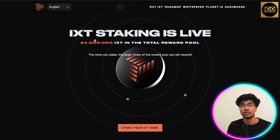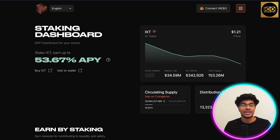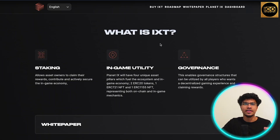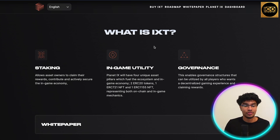First and foremost, let's take a look at the tokenomics breakdown, which is a very big part of the project. Here's the IX Foundation with some of their DeFi products. As you can see, IXT staking is currently live with 24 million IXT tokens in the total reward pool — the more you stake, the more you receive. You can start staking by clicking the button below, which takes you to the staking dashboard where you can connect your wallet.